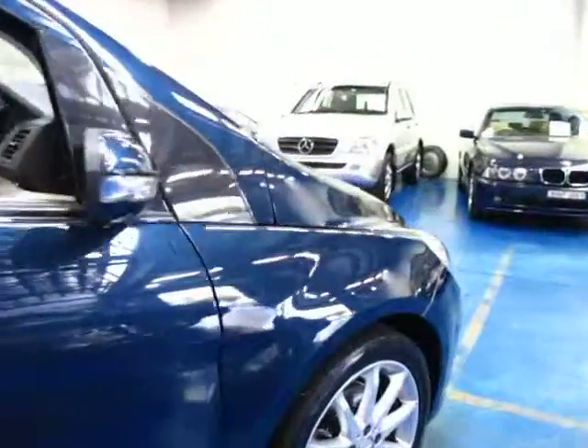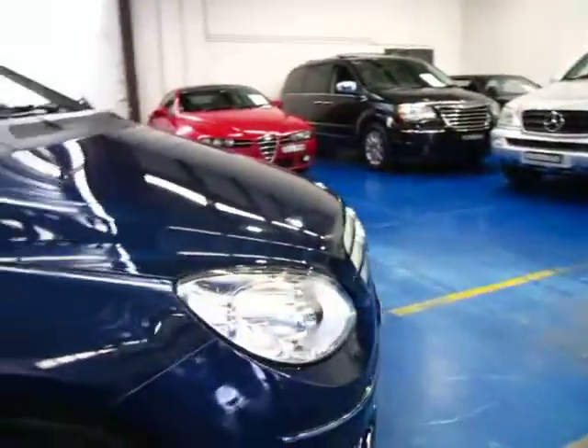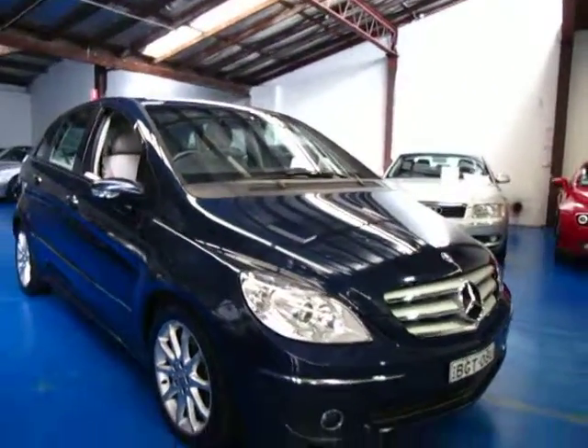If you're looking for a B-Class, come and take this for a drive. It's a late 2006 model. We are the Old Timer Centre, we're located in Marrickville. Come in and have a look — you're certainly not going to be disappointed. It really is just a lovely car.